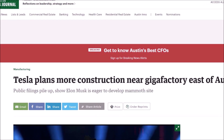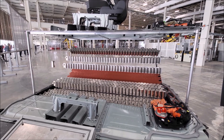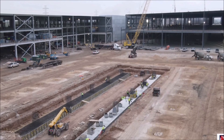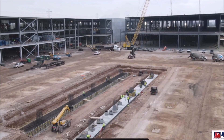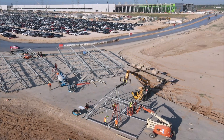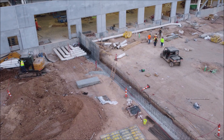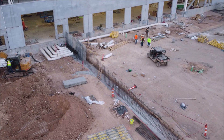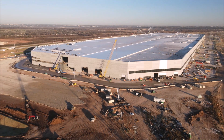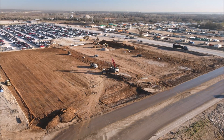Tesla has been delivering Model Y's from Gigafactory Texas since the company's Cyber Rodeo event in early April. This expansion is very exciting — Tesla is taking Gigafactory Texas to the next level. The filing states this new location is adjacent to the factory's main property with plans for industrial use facilities. The project is listed as a production support area. Tesla is already building the battery plant at Gigafactory Texas, so what other production support do you think this area can provide? Let me know in the comments.